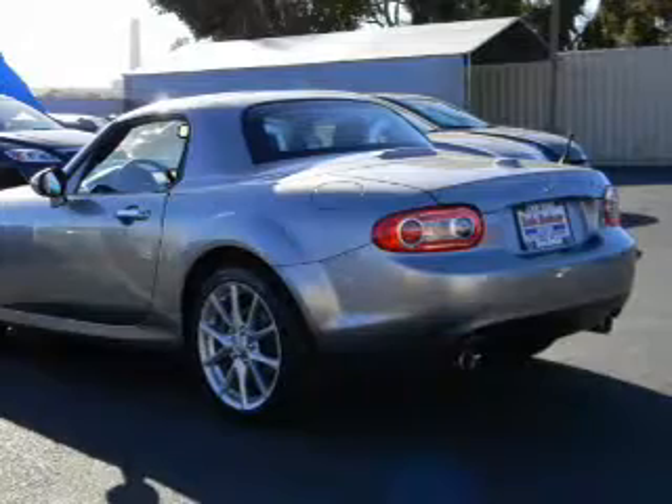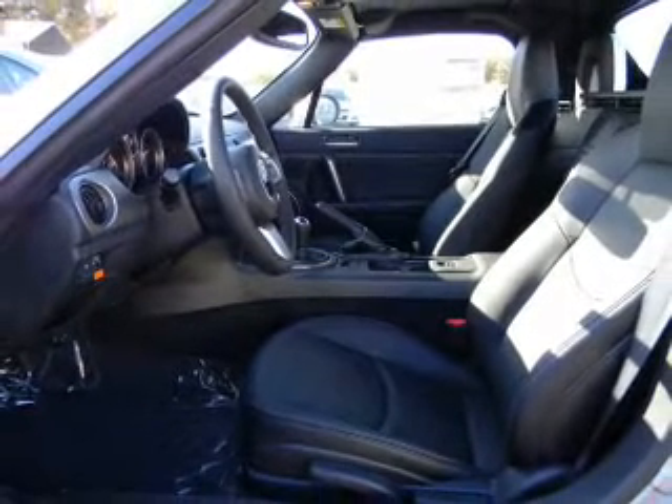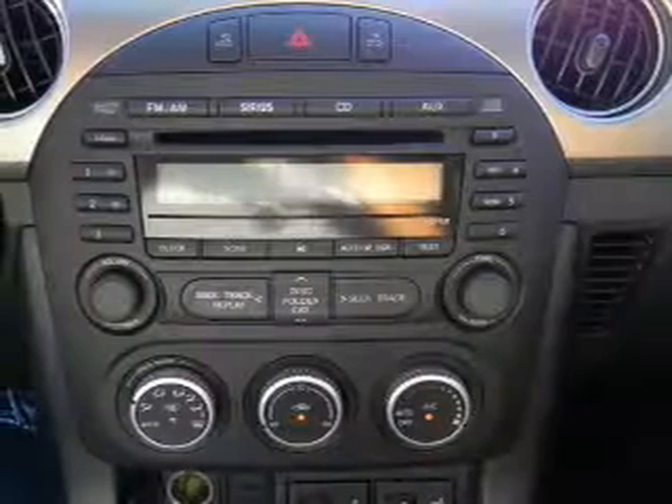Keyless entry, leather seats, power door locks, power windows, cruise control, AM-FM stereo with multi-disc CD player, and power mirrors.